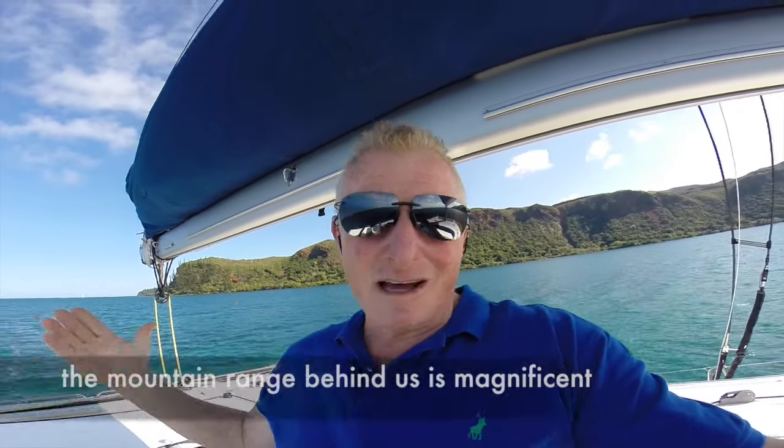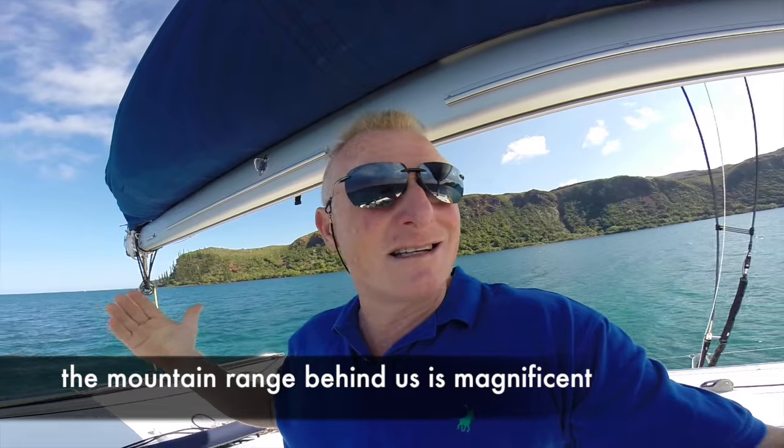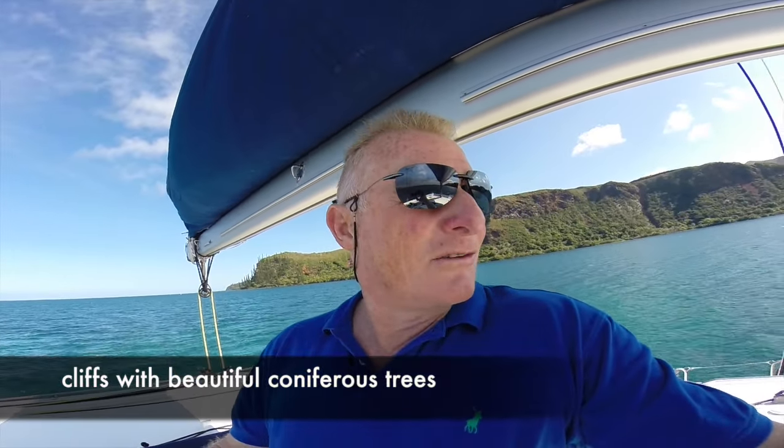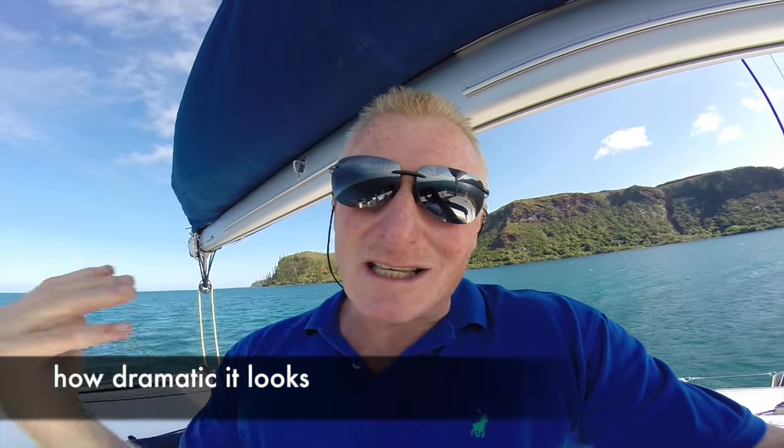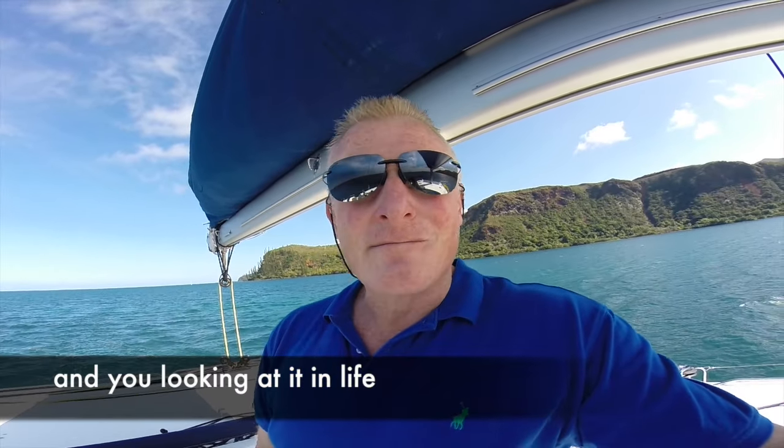One probably can't see this on camera, but the mountain range behind us is magnificent — like cliffs with beautiful coniferous trees and these tall pines coming out of them. The GoPro tends to take away how dramatic it looks there on that point. But when you're there looking at it, just amazing, beautiful landscapes.